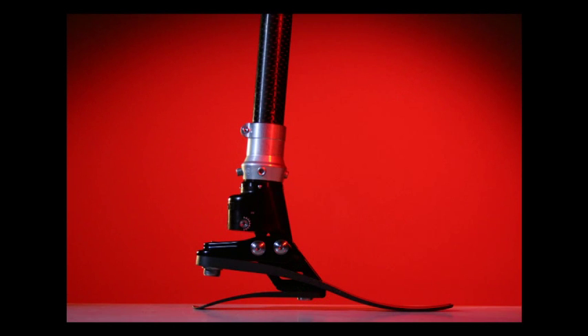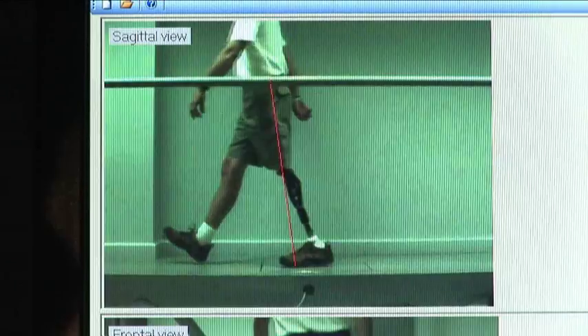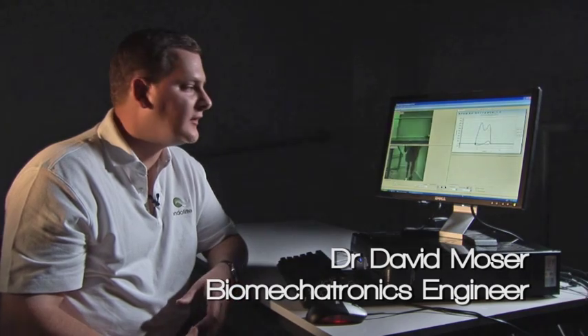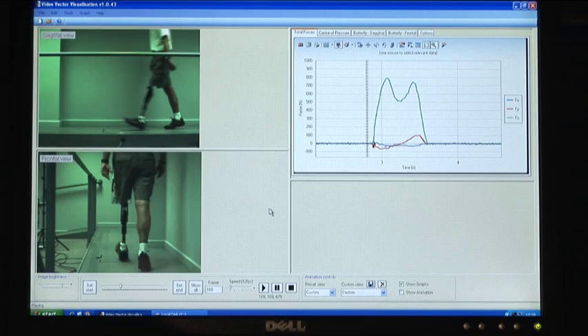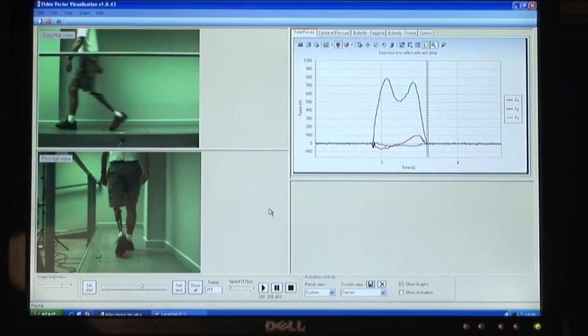Controlled by hydraulic pressure, the angle of the ankle duplicates a natural foot action. The first thing we did was ask ourselves, how are the natural joints controlled? We've used gait analysis instruments to understand the effect the prosthesis has on posture, and what we found is that we can produce a much more natural control of posture when you use Echelon. We can see dynamically how the force is carried through the prosthesis.